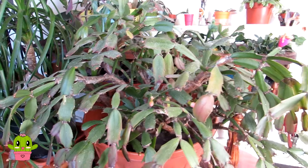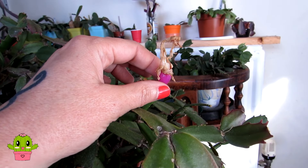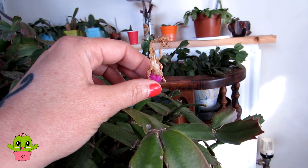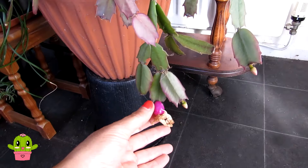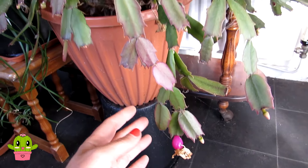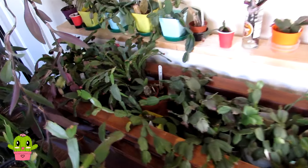I do have seedlings grown from seeds from this lovely old Schlumbergera, which I'll show you later in the video. These seed pods might look ready for picking - nice and pink - but they're still very firm and they need to go a little bit soft before I can pick them for the seeds. Even this one is still too firm to harvest just yet. But that's my oldest one in the collection, packed with buds.